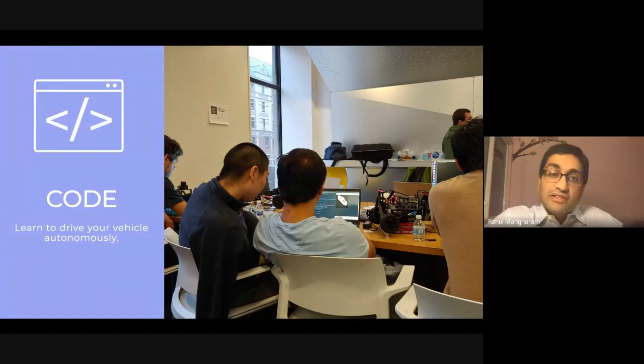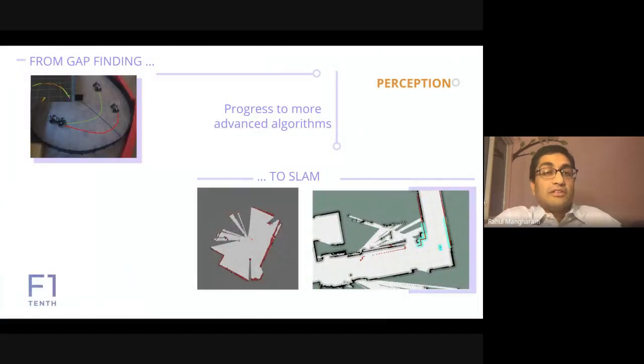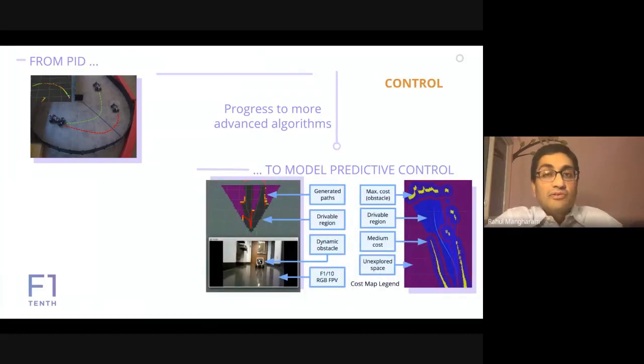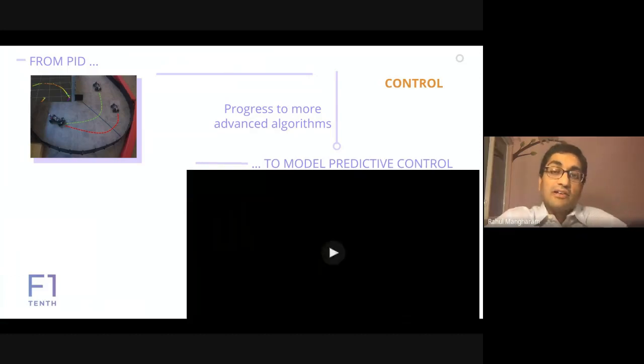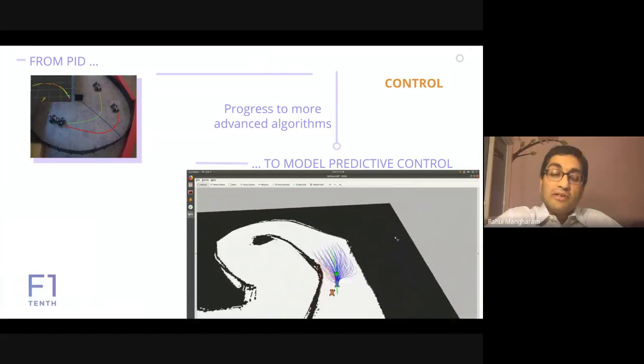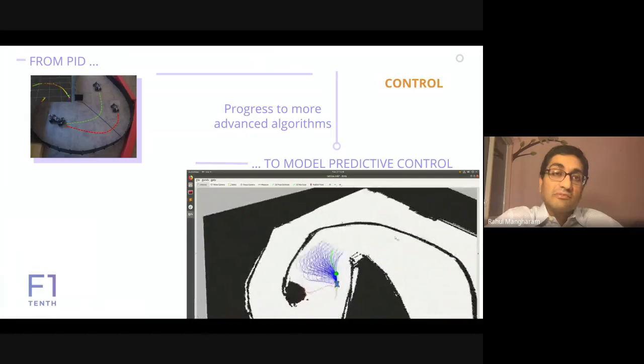That is a full autonomous vehicle racing stack. We walk the community through how to get started — from driving the car straight all the way to advanced planning and control. For perception, we go from simple gap finding and obstacle avoidance to running SLAM on board in real time. For planning, we use algorithms like RRT* for dynamic path planning, and for control we go from simple PID all the way to advanced model predictive control with a receding horizon for aggressive overtaking strategies.